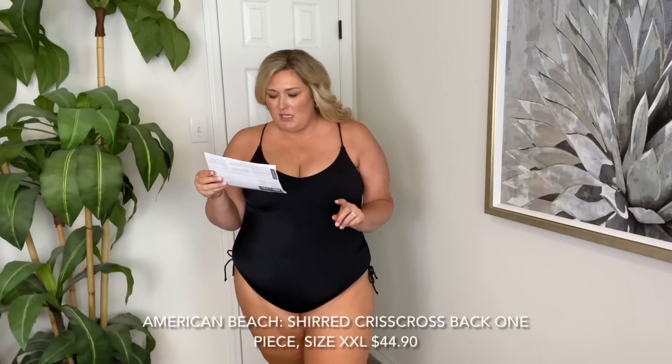I'm surprised this one is on my body right now. This is the brand American Beach, it's called the sheer crisscross back one piece. Obviously the color is black. This is in a size extra extra large, $44.90. Here's what we look like — getting it on. This does not fit. These straps are like any minute they could just pop. But the look of it — so cute. I love the drawstring on the sides, I love the lower front. It does have sewn in pads. I think this is a rip.